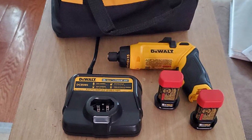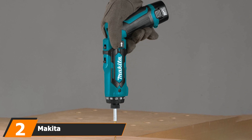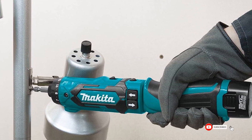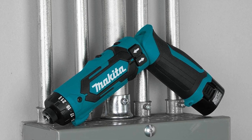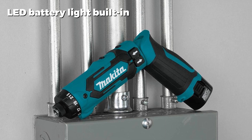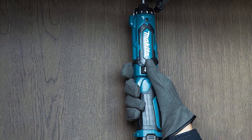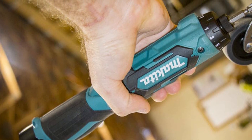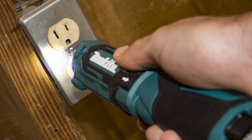Moving on to number two, we have the Makita DF12 driver drill kit. Compact in its design, it has a striking blue and black appearance and a clever LED light to indicate when a charge is needed — preventing you from starting a job with insufficient battery life. It offers two speed settings: 200 or 650 RPM. It can be used in a pistol or straight grip position, and with 21 clutch settings plus a specific drill mode, there is nothing this clever cordless screwdriver cannot achieve.